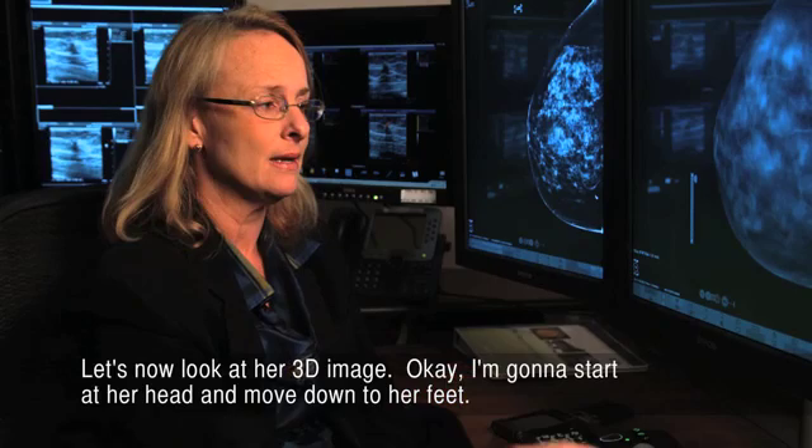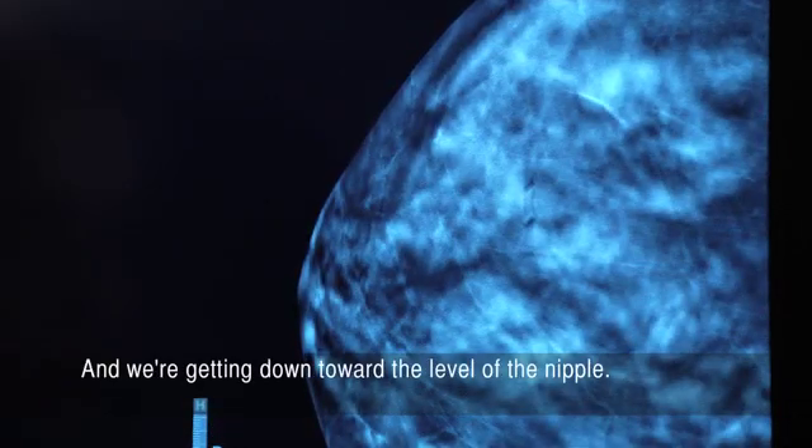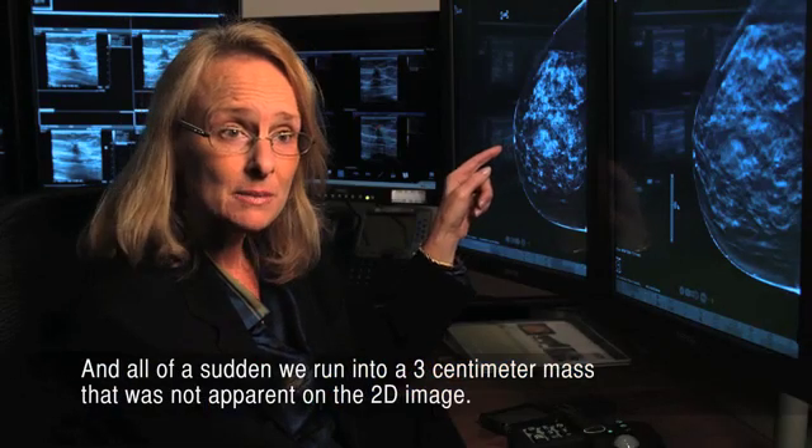Let's now look at her 3D image. I'm going to start at her head and move down to her feet. And we're getting down towards the level of the nipple. And all of a sudden, we run into a 3 centimeter mass that was not apparent on the 2D image.